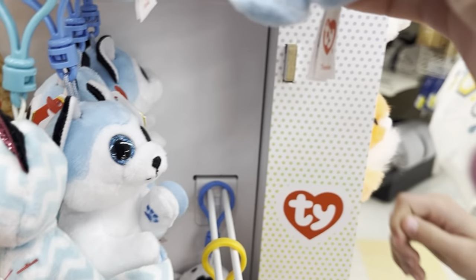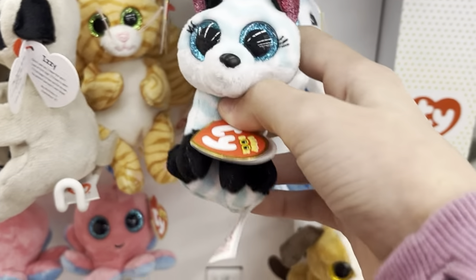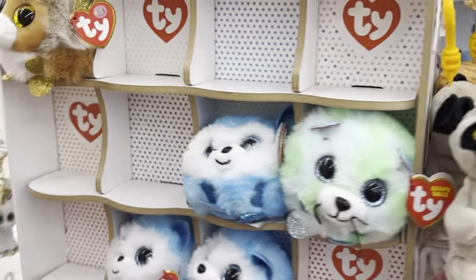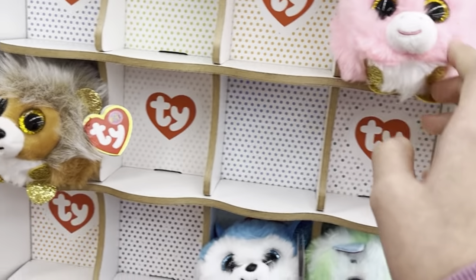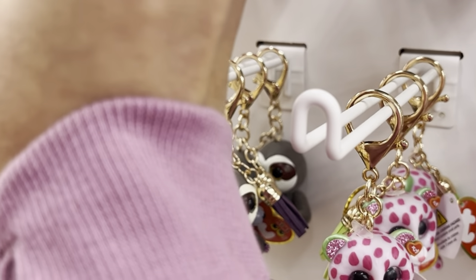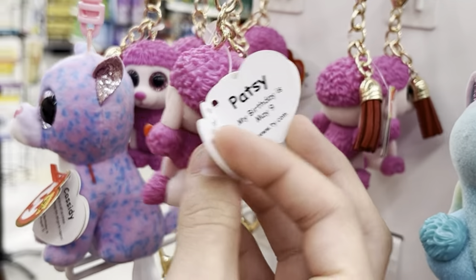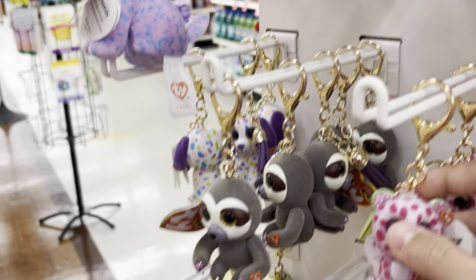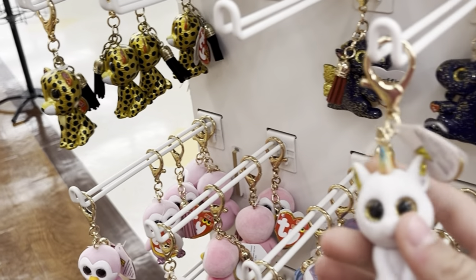There's beanie belly keychains! There's an Atlas — her face is weird. And then these ones are cute. Oh, the mini boos! There's Heather. I think this one's Camilla. No, this one is Patsy. That one is Patsy — and Glamour and Dangler and Heather. These are so cute. I love the little keychain ones, they're so cute.